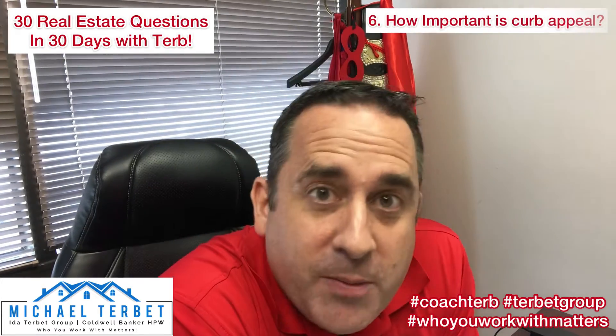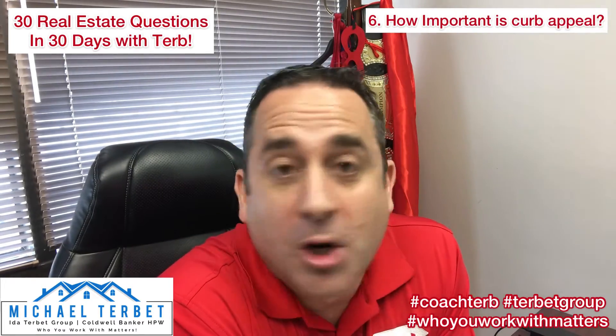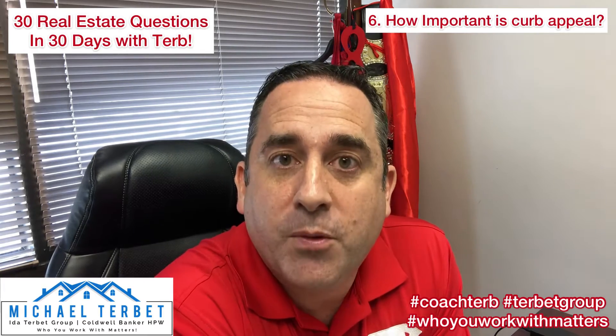Hey everybody, it's Michael Turbitt, your local real estate expert with the Ida Turbitt Group, Coldwell Banker HBW, and I'm back with your 30 real estate questions in 30 days with Turb. And today's question: curb appeal. How important is it, Turb? What do we need to do to have our home prepared?